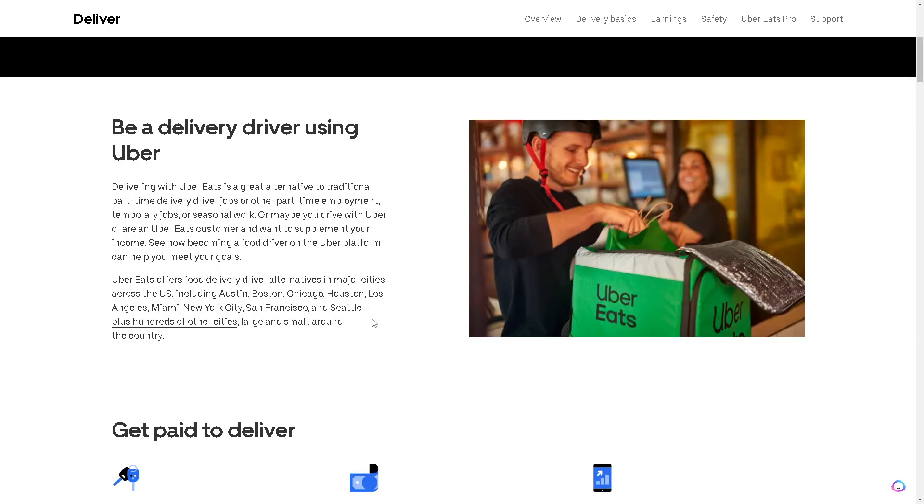Uber Eats offers food delivery driver alternatives in major cities across the US, including Austin, Boston, Chicago, Houston, Los Angeles, Miami, New York City, San Francisco, and Seattle, plus hundreds of other cities large and small around the country.